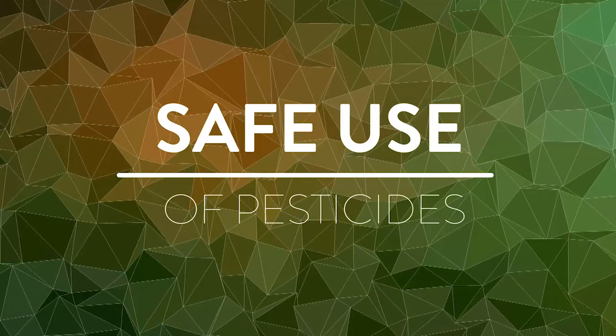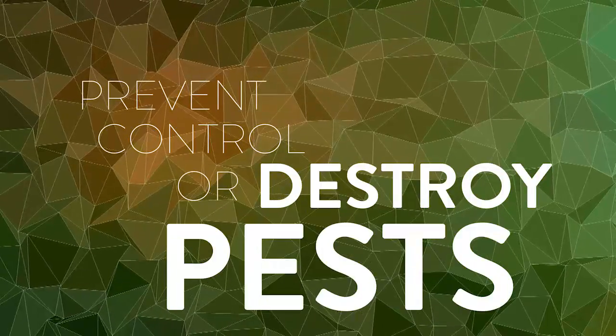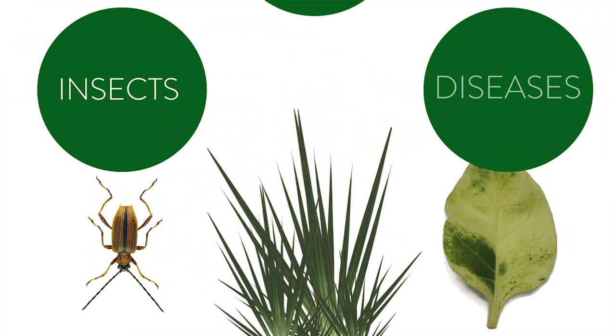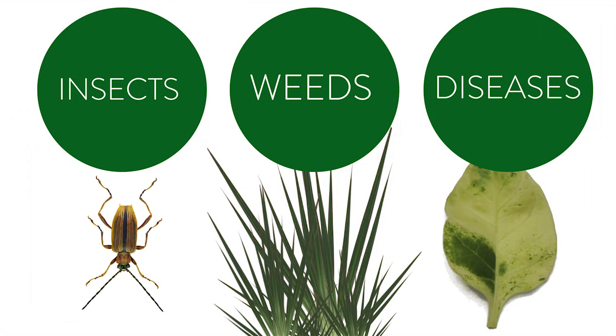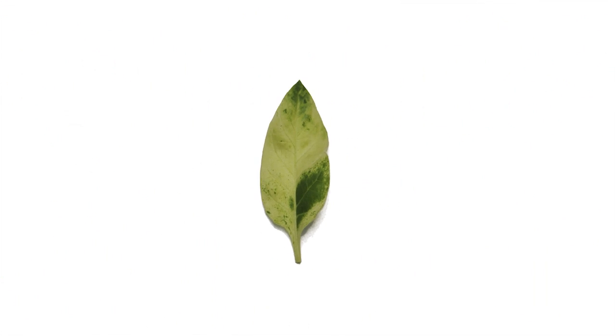The Safe Use of Pesticides. Pesticides are substances used to prevent, control, or destroy pests such as insects, weeds, and crop-related diseases. Without the use of these substances, crops remain highly vulnerable and unprotected, resulting in limited development and growth.